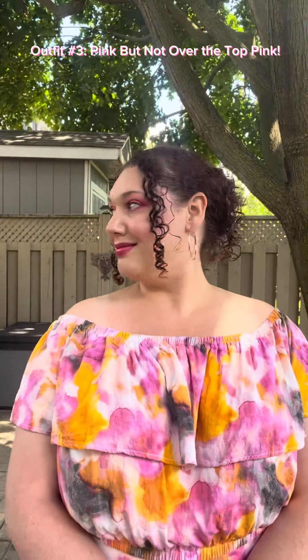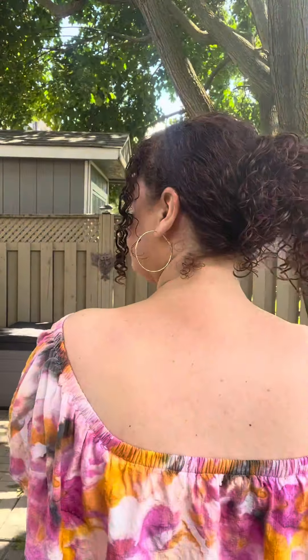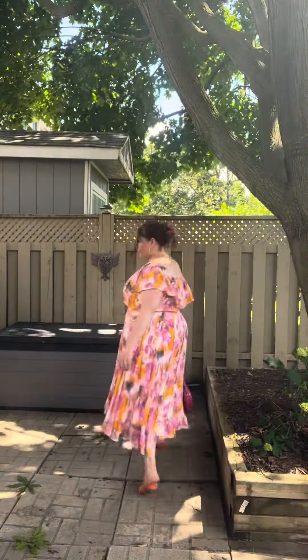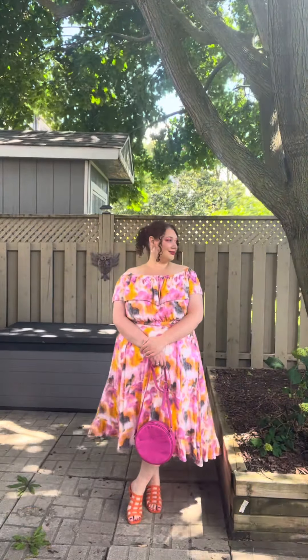For outfit three, I chose pink, but not over-the-top pink. The earrings are from Walmart Canada. The claw clip is from Dollarama. The skirt and crop top is from Torrid in a size 2. The pink circle bag is from Old Navy, and the orange shoes are from Pennington's. I wanted this outfit to be inspired by Barbie but to make it my own. This would be what I would wear to watch the Barbie movie.